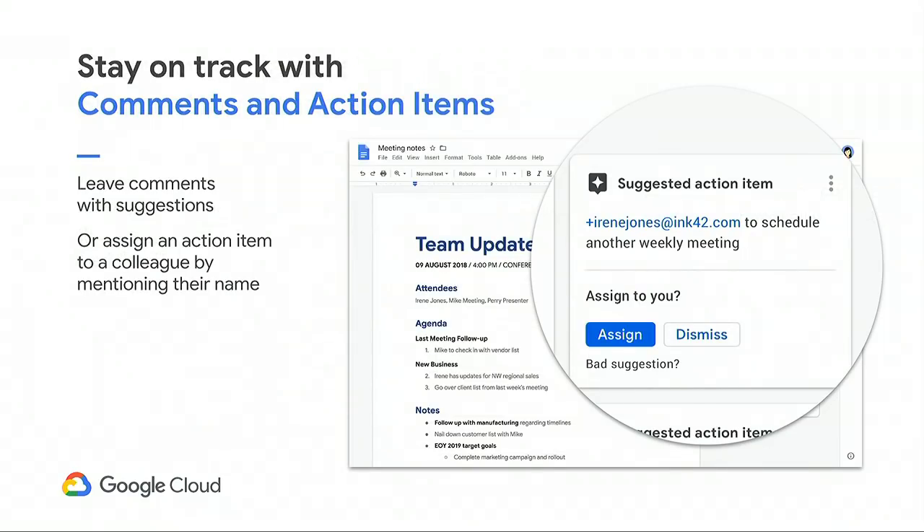You can also communicate about the document within the document using Google Comments. One of the most powerful aspects of Google Docs, Sheets, and Slides is comments — you can leave comments and reply to those comments in situ. Comments can be assigned to people explicitly, forming action items. Both comments and action items result in an email being sent to the person you're addressing, making sure they get answered in a timely fashion. Using natural language processing, Google will recognize something that might normally become an action item and make the suggestion. For example, if in a document you write 'Lee to set up a weekly meeting,' Google will suggest you assign 'set up weekly meeting' to Lee, and with one click, that becomes an actual action item both in your document and in email.